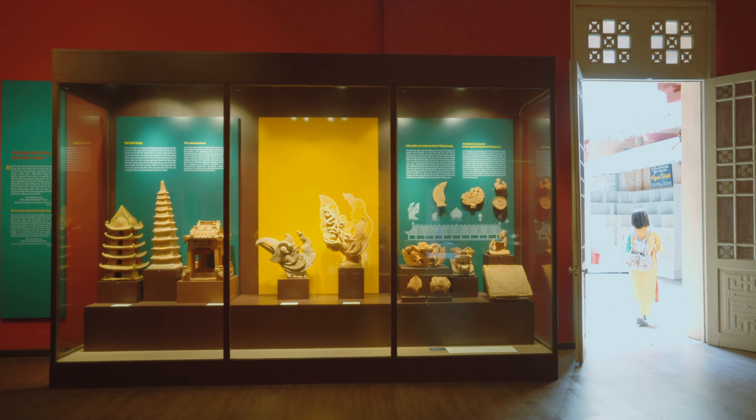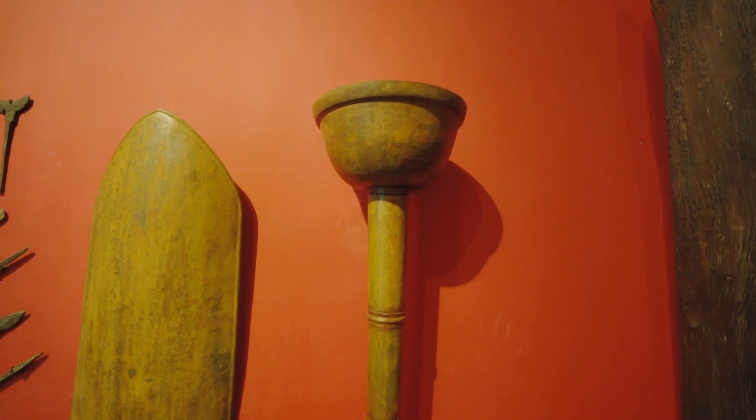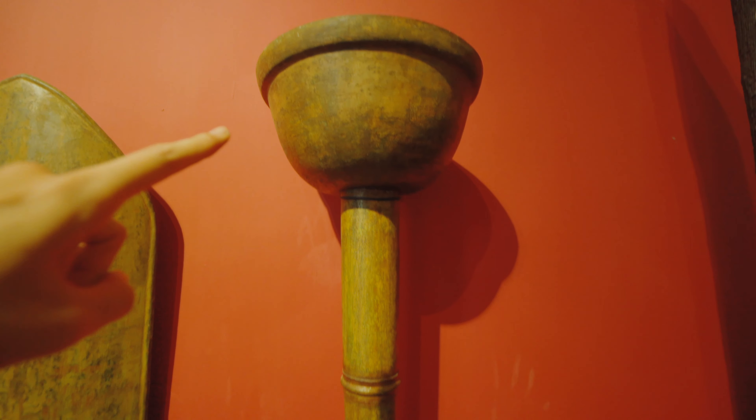I've never thought that I would go to the library because in class, the library is taught by images of maceous and not so beautiful.